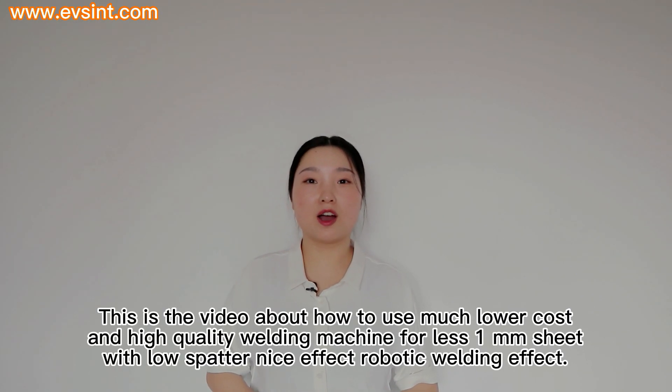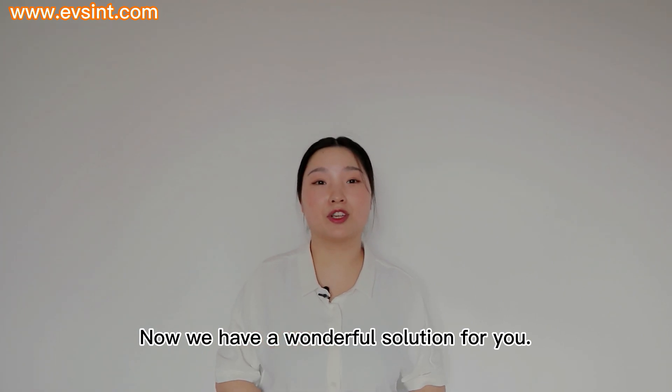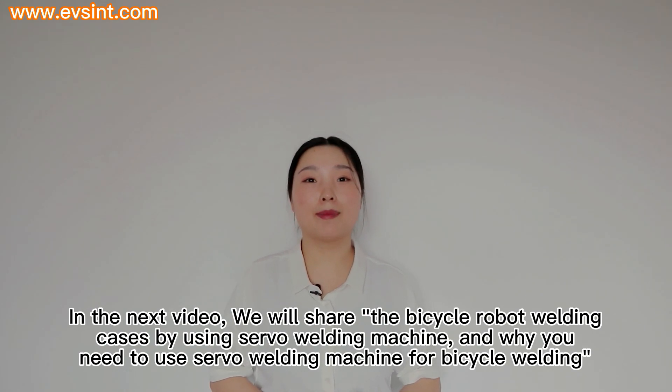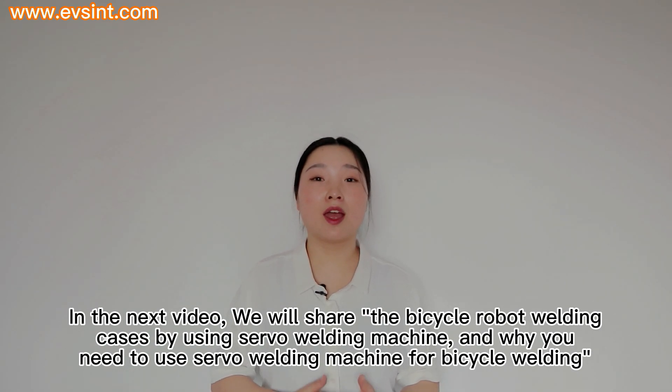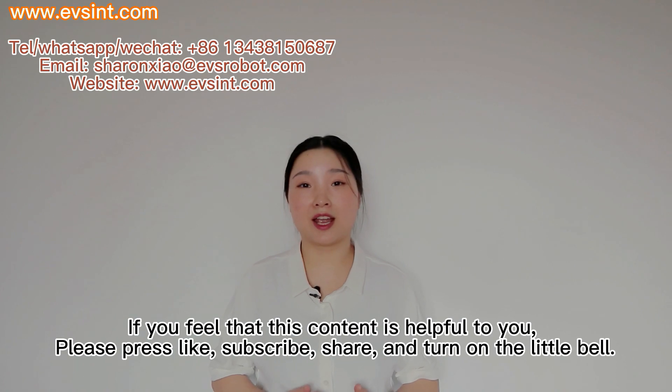This video is about how to use a much lower-cost, high-quality welding machine for less-than-1mm sheet welding with low spatter and excellent robotic welding results. Now we have a wonderful solution for you. In the next video, we will share bicycle robot welding cases using a servo welding machine, and explain why you need to use a servo welding machine for bicycle welding.